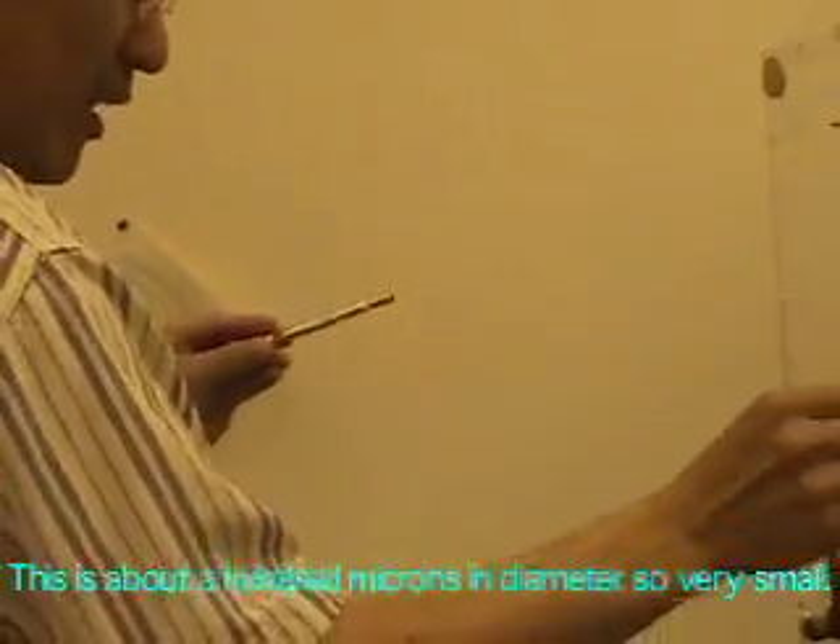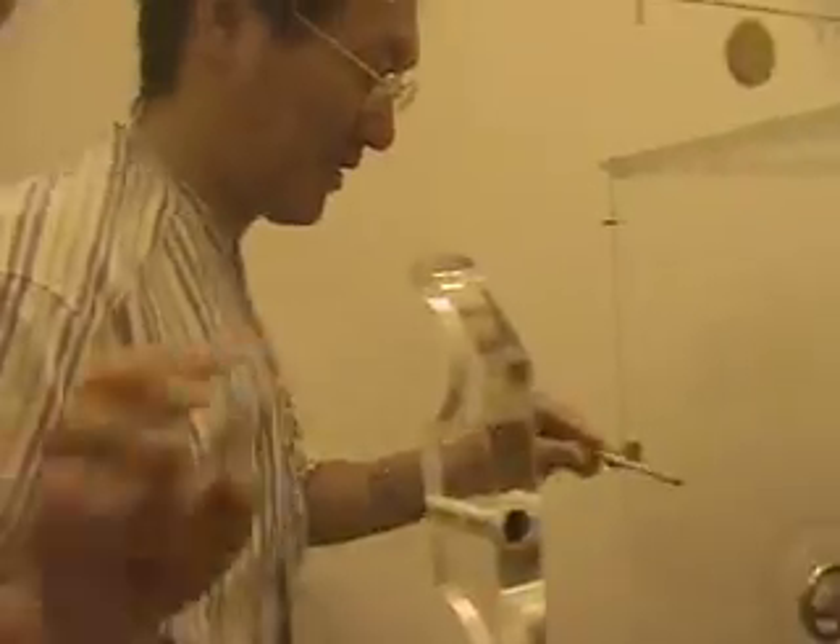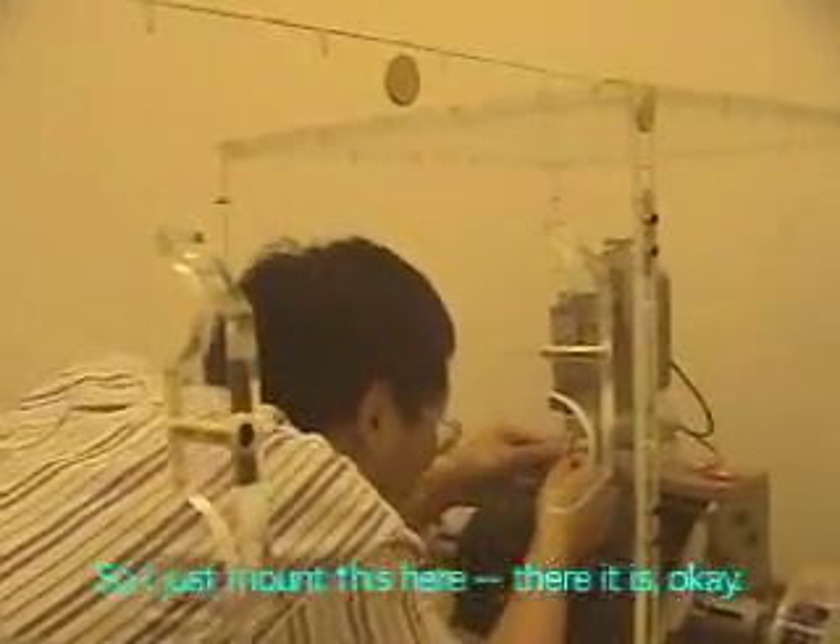This is about a hundred micrometer diameter — it's very small. So I just mount this here.